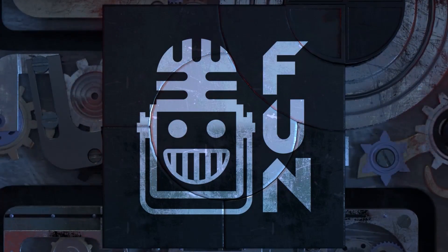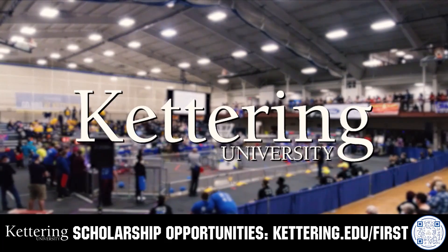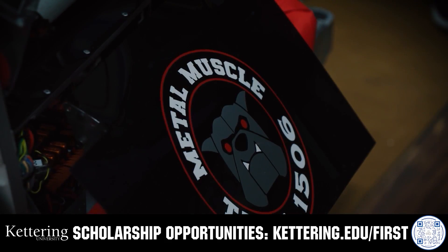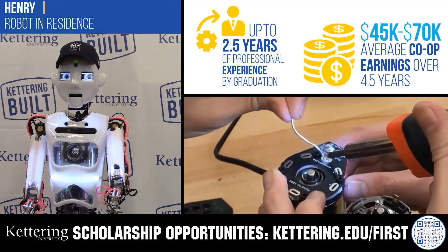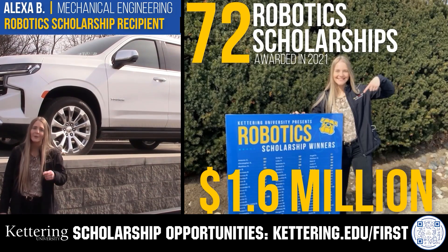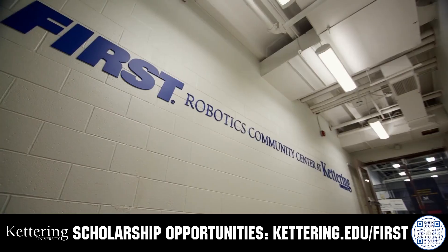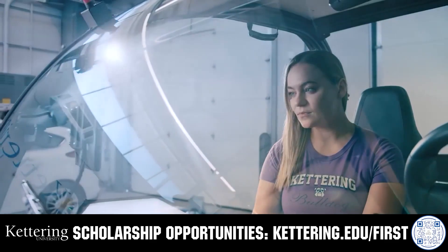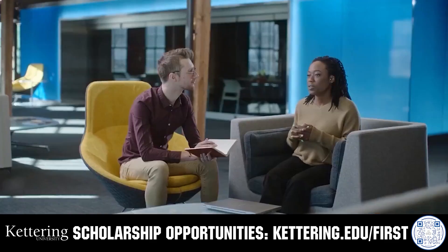This video on FUN is brought to you by viewers like you and also in partnership with the following. Discover how Kettering University students engineered their success with Kettering's amazing co-op employment programs where students earn great pay and gain valuable experience. Those accepted into Kettering University can apply for a robotics scholarship providing up to an additional five thousand dollars a year in tuition assistance. Head on over to Kettering.edu/first to learn more and apply.